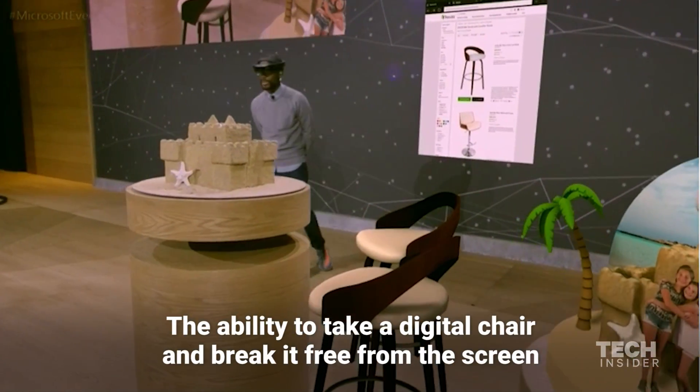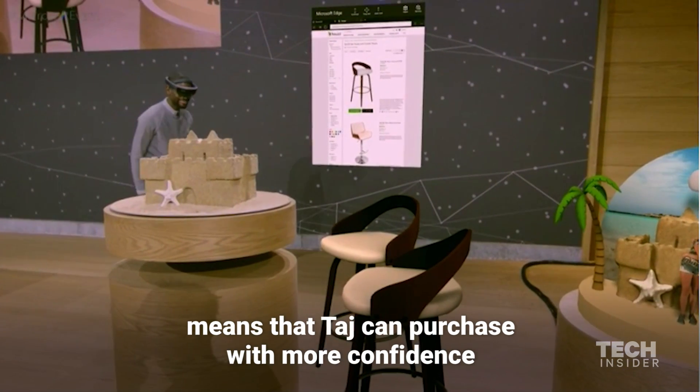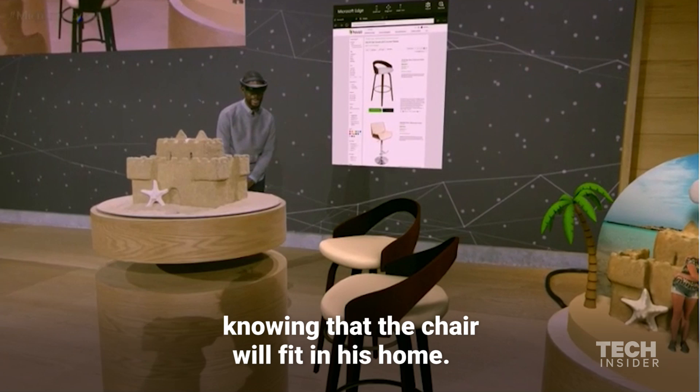The ability to take a digital chair and break it free from the screen means that Taj can purchase with more confidence knowing that the chair will fit in his home.